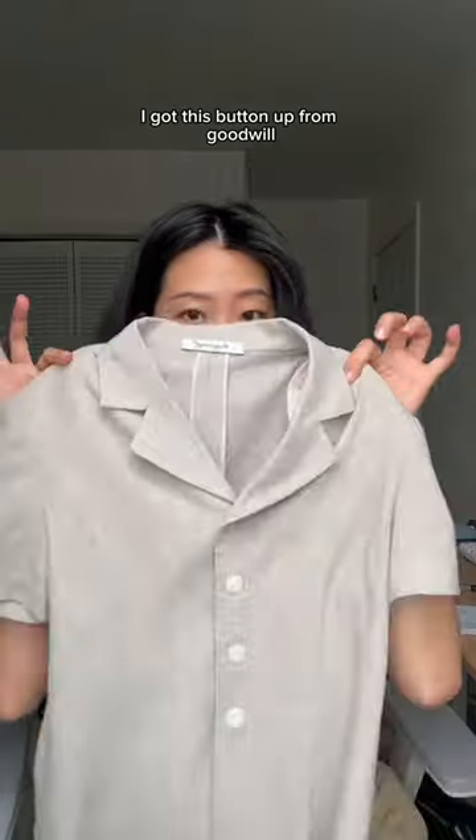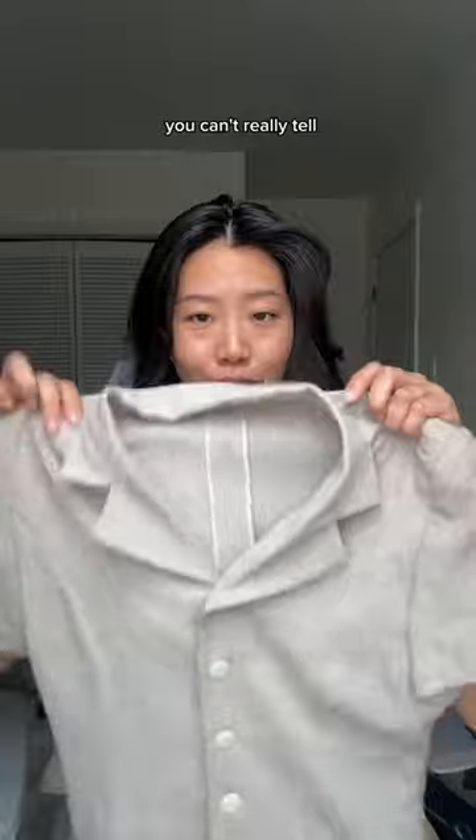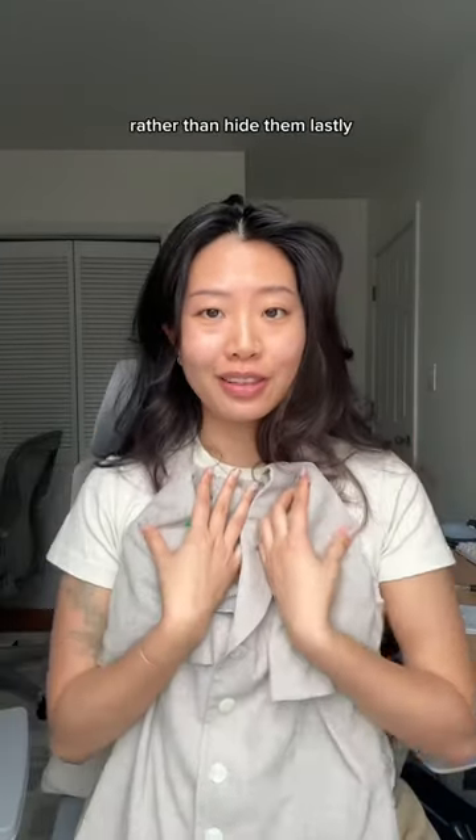Next, I got this button up from Goodwill. I like how it has shoulder pads. I feel like my shoulders have always been quite wide — you can't really tell — but I've been wanting to explore shoulder pads to highlight my shoulders rather than hide them.